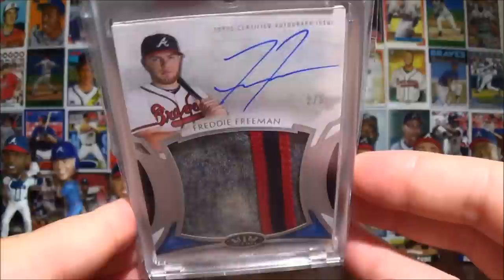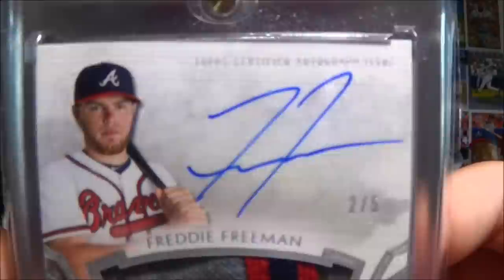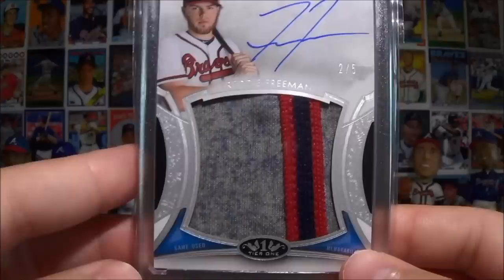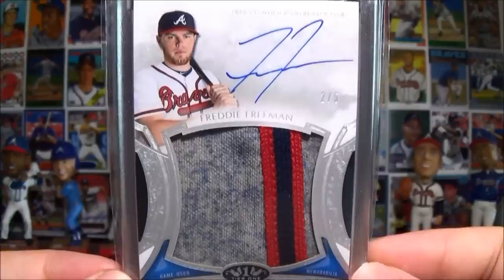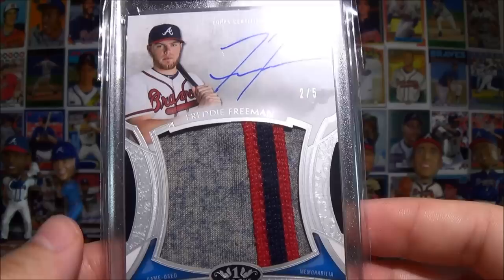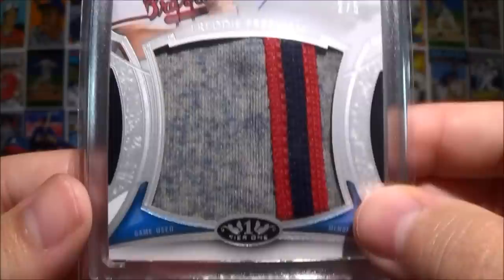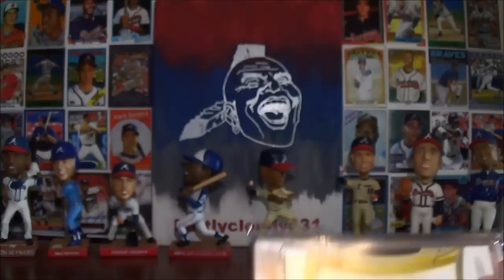Also picked up from the Prodigious Patch set this Freddie Freeman numbered out of five with the on-card autograph, nice patch from the Negro League throwback uniforms of the Atlanta Black Crackers. This card went for a lot cheaper - I think if they'd used a nice Braves patch from their regular jersey it would have gone for a lot more, which is kind of disappointing. But at the same time at least I could afford it, because John Smoltz is in this set as well and those cards are going for outrageous amounts. Still happy to pick it up - beautiful card.